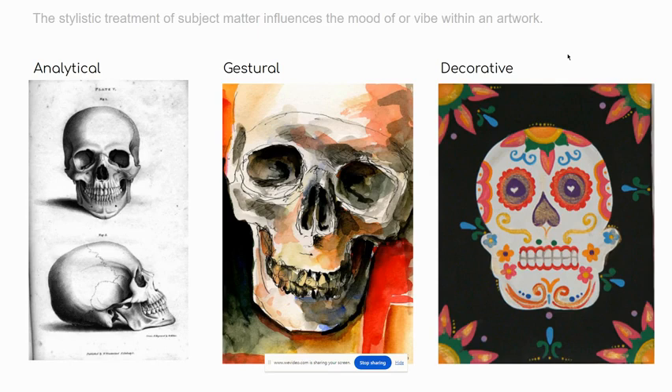Compare that to the analytical style on the left. A graphite drawing like that one would take hours and hours to render. And so this is what I was referring to when I said that some of your three projects will take longer than others. And that's okay.